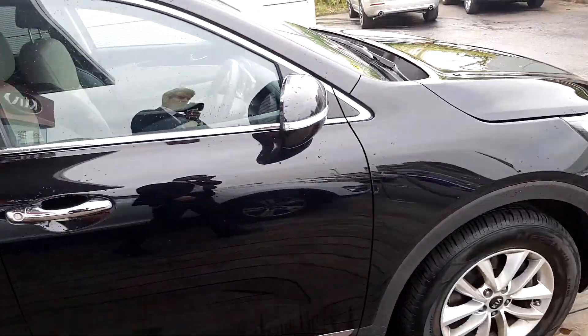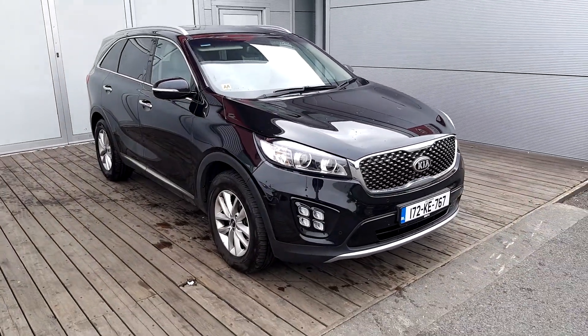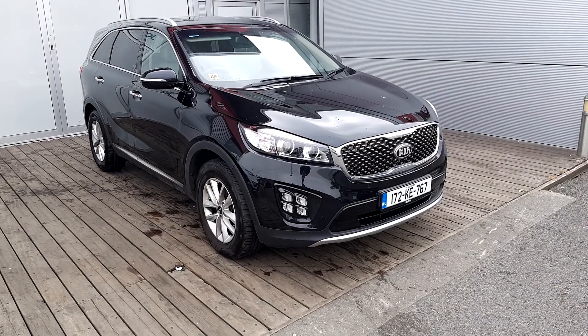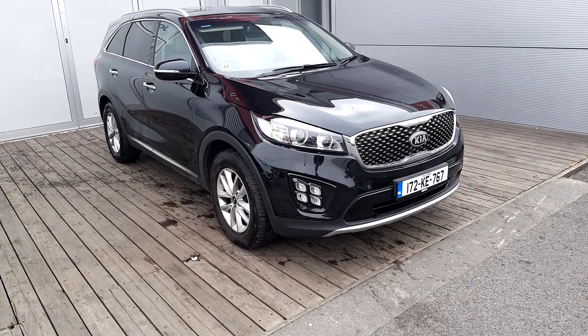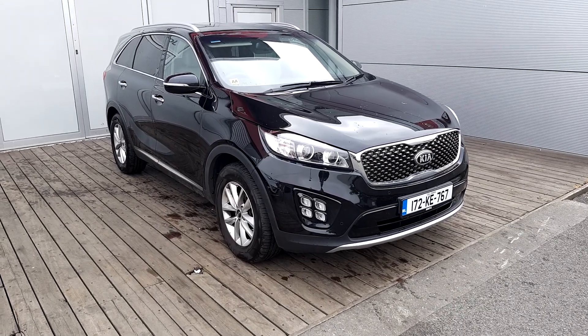All our Kias come with a 7 year manufacturer warranty from date of registration, and 3 year roadside assistance. For more information or if you want to book a test drive, give us a call on 01 470 1444.